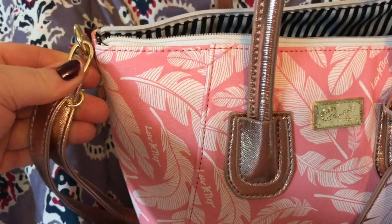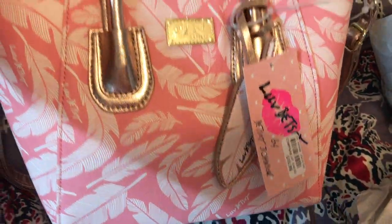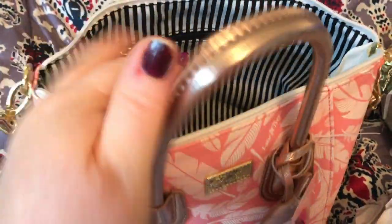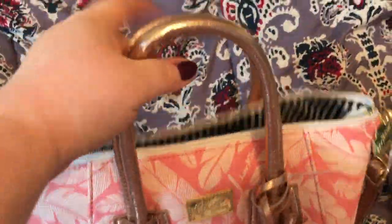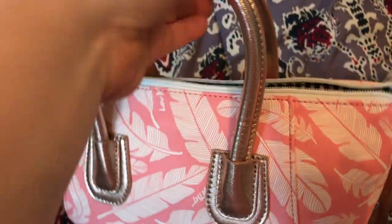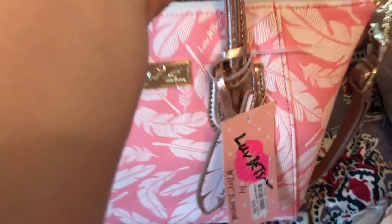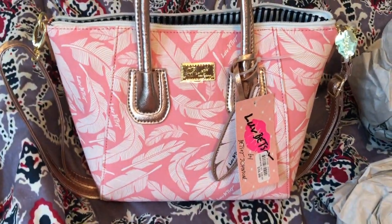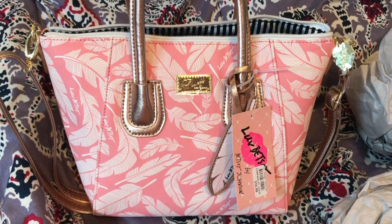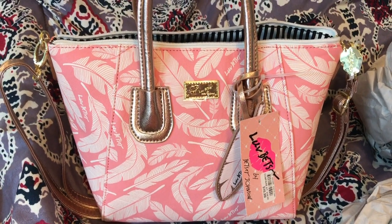Removable strap that's rose gold. I hope to use this soon, which I know I will. Nice handles — very comfortable. If you have any questions or comments, please click them down below.